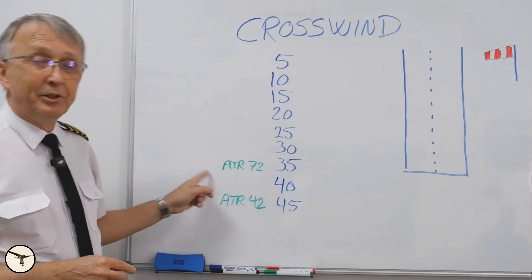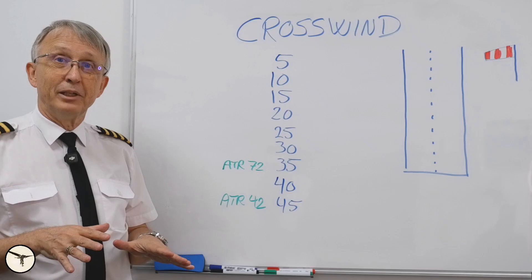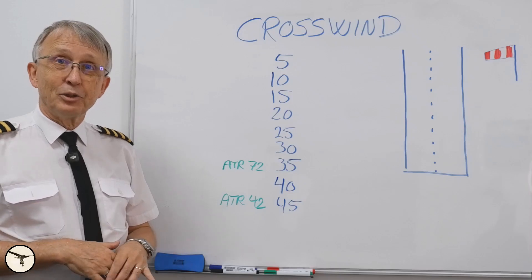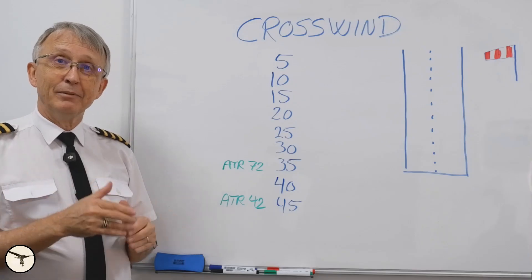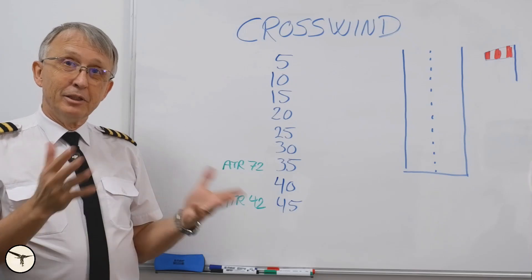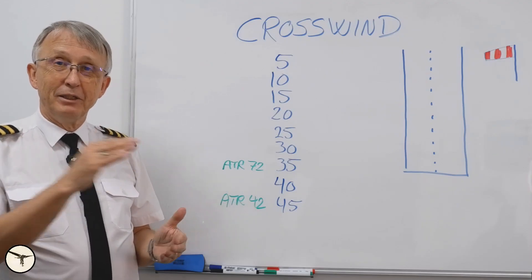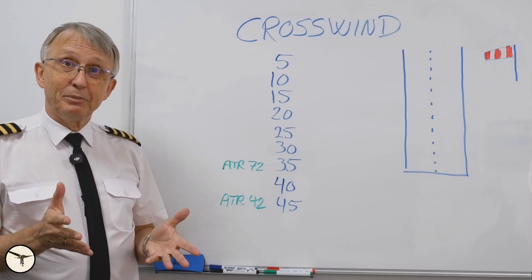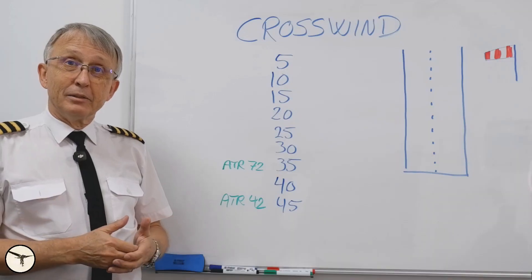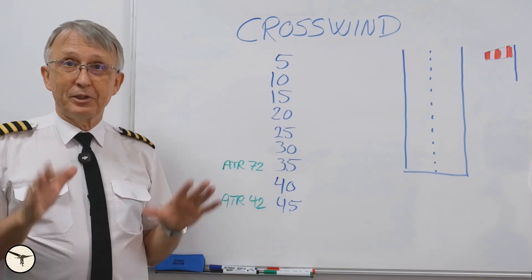Those values are demonstrated in stable wind conditions by a test pilot. So if you experience gusty wind — for example, 25 gusting 35 — that means it will vary a lot, and that requires more attention from the pilot. Many companies also put limitations on the first officer, perhaps a max of 25 knots.